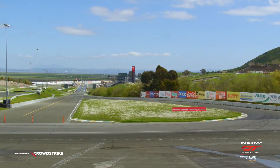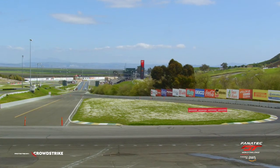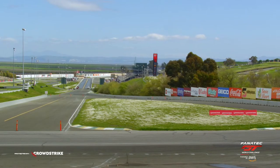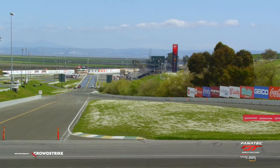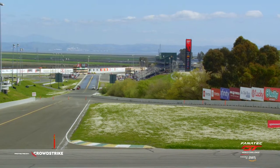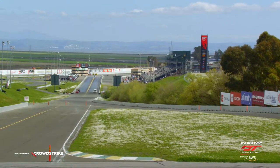Twelve turns, two and a half miles in length, and nearly 160 feet of elevation change around this phenomenal racetrack, Sonoma Raceway, here in Northern California. It is the start of a brand new season and, as always, so many unknowns when you unveil a new campaign. Earlier this weekend, our Amanda Busiek took a walk around the paddock and gives us an idea of what to watch for.